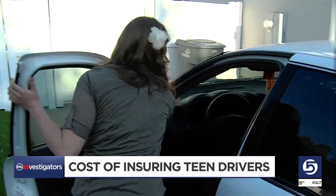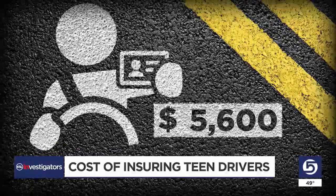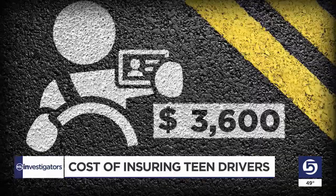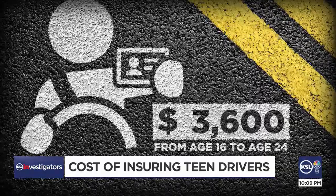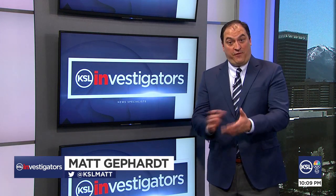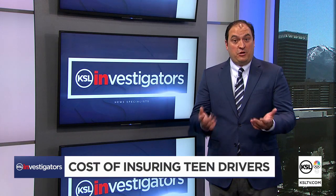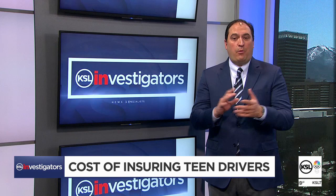Rates do tend to ease each year as your teen gains experience. The average annual rate in Utah will drop to $3,600 by the time your kid reaches age 24. Insurers will reward parents that give their kids a safe car to drive, not just an old beater that's cheap to insure. So make sure the car's got functioning airbags, anti-lock brakes, seat belt alarms, and power steering to maximize those insurance discounts.